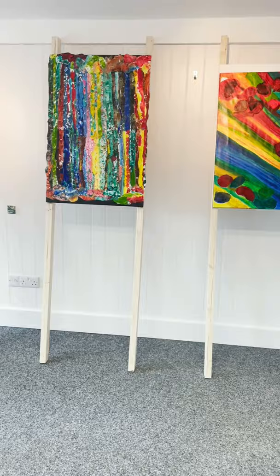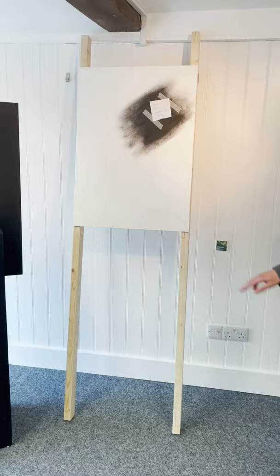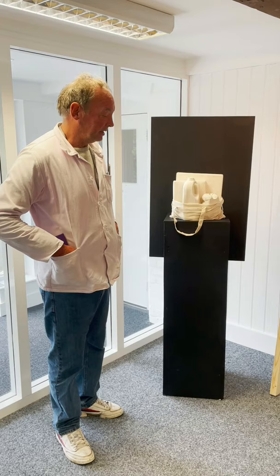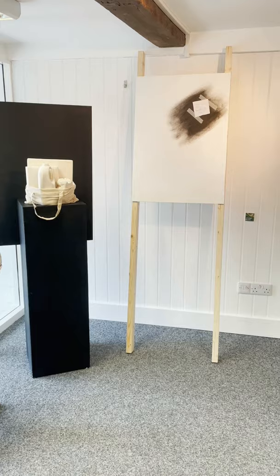You are the last one, Stuart, and you were fundamental in getting these displays together. Is there anything you can say about this ingenious way of showing 2D work? I think it was a group idea we came up with. It certainly solves the problem of fixing something to the wall, and it means you can move things around and adjust them. It's pretty cheap and cheerful — but it's great.